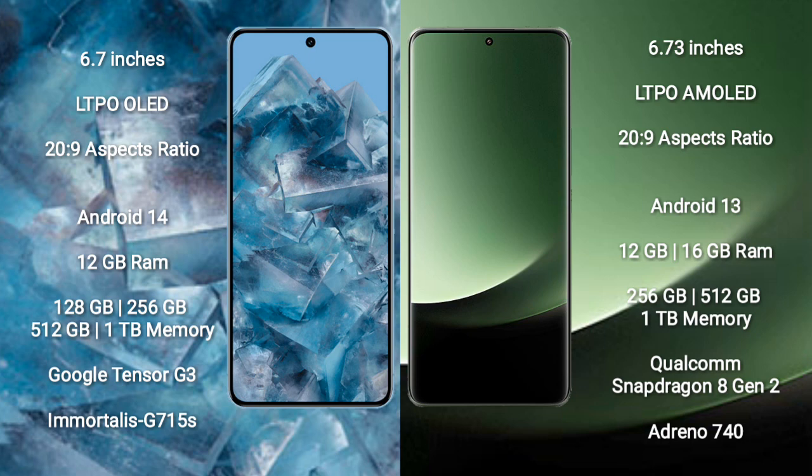The Google Pixel 8 Pro runs on the Android 14 operating system. It comes with 12GB RAM and 128GB, 256GB, 512GB, or 1TB internal storage options.